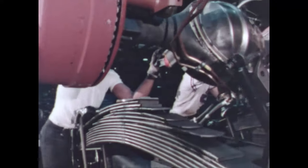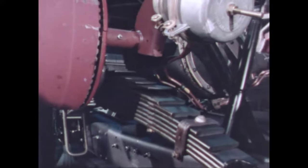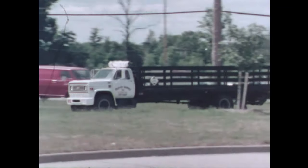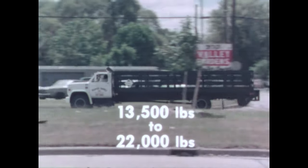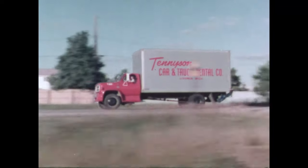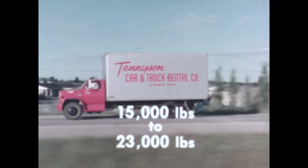Multi-leaf springs are two-stage variable rate for a smooth ride and high carrying capacity. Six GM and Eaton single-speed rear axles are available, ranging from thirteen thousand five hundred to twenty-two thousand pounds. For added economy and increased performance, there are six two-speed axles rated fifteen thousand to twenty-three thousand pounds.